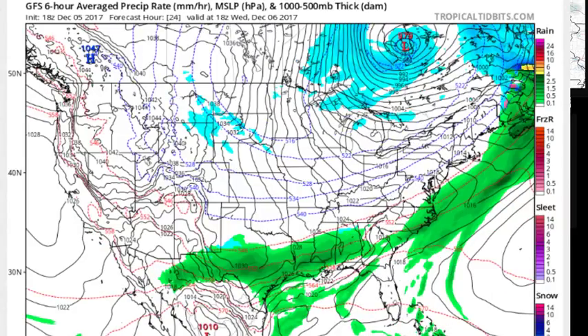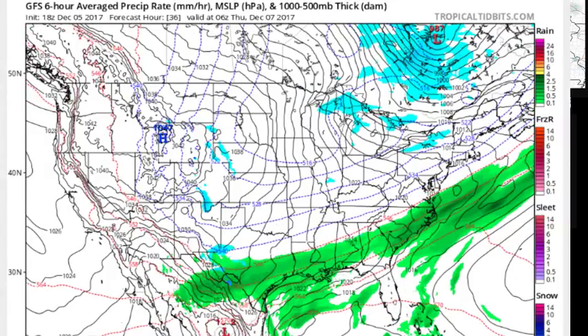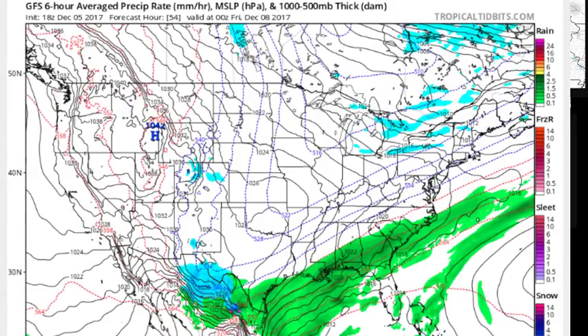Then we start to see that colder air coming down from the north. The lake effect machine will get turned on to some degree. I think it gets turned on stronger as we go through this forecast period. But the first focus is going to be this front that stalls out to the south.